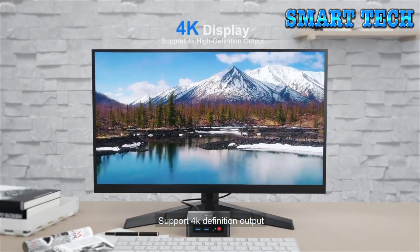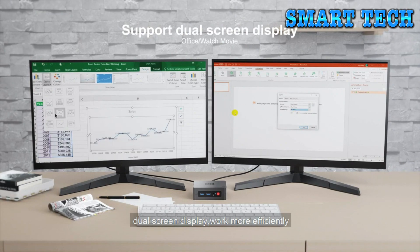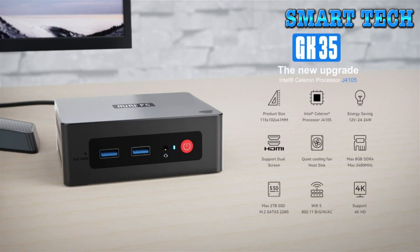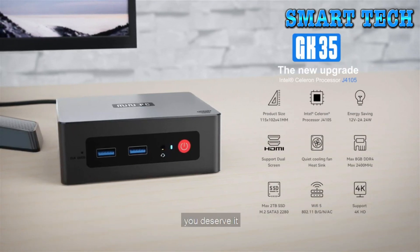Support 4K definition output. Dual screen display — work more efficiently. GK35 Pro, an energy-saving mini PC with both office and entertainment — you deserve it.